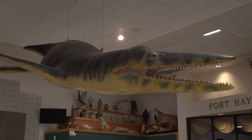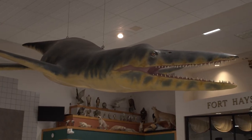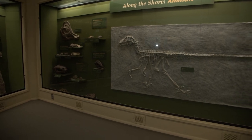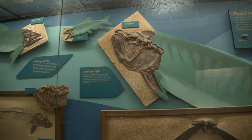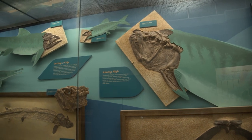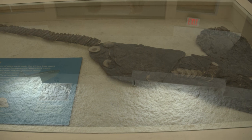Welcome to the Sternberg Museum of Natural History. I'm Dr. Rhys Barak, the director of the museum, and our mission is to advance an understanding and appreciation of natural history. We really focus on the Great Plains, and we've got an abundance of natural history — we're a center of herpetology with snakes, turtles, and lizards, and we've got all of the fossils of the Western Interior Seaway. It's an amazing abundance and diversity of natural history.